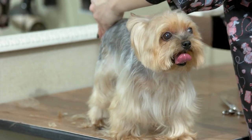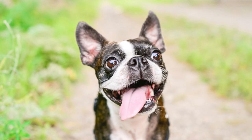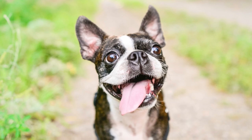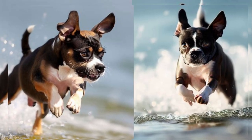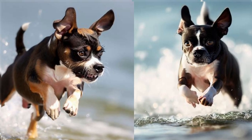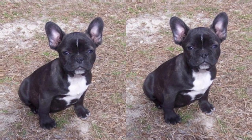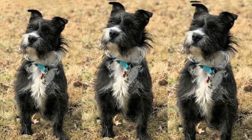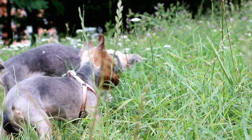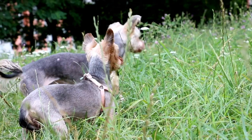The Boston Terrier-Yorkie mix is the perfect blend of two beloved breeds, combining the energetic and playful nature of the Boston Terrier with the intelligence and loyalty of the Yorkshire Terrier. The Borkie is an absolute delight to have as a companion. One of the best things about the Borkie is their small size, making them a great fit for apartment living or for families with limited space. But don't let their size fool you — these little bundles of joy have a big personality.